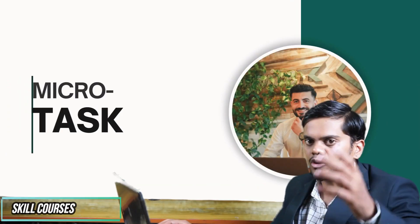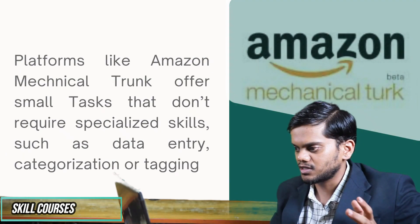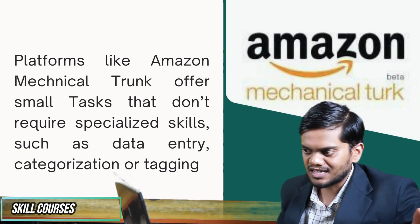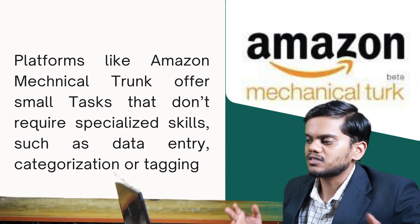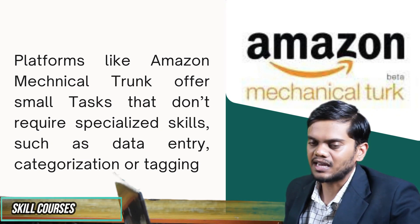Number 2 is micro tasks. Platforms like Amazon Mechanical Turk offer small tasks and you don't require any special skills — such as data entry, categorization, or image tagging.